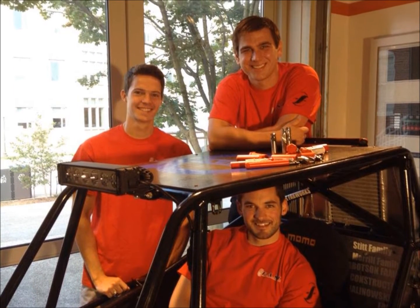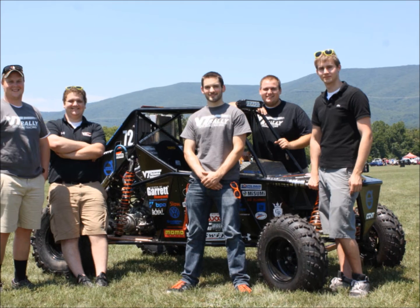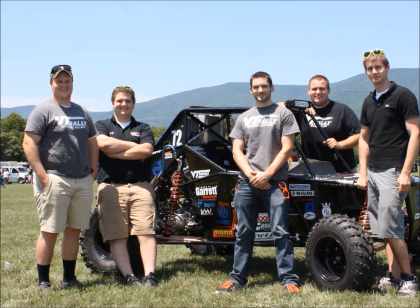We are VT Rally, a design team comprised of engineering students at Virginia Tech, working to design, manufacture, test, and race an off-road vehicle.